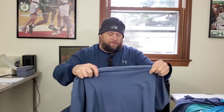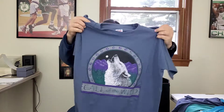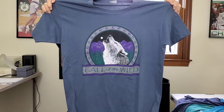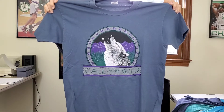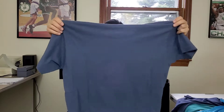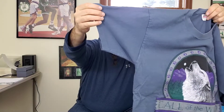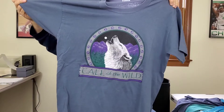This here is pretty sweet — vintage single stitch Anvil tag, 'Call of the Wild,' and it looks like a wolf graphic t-shirt. Very nice graphic, vintage, made in the USA, single stitch. I'm going to look this up and hopefully get about $25 for that.